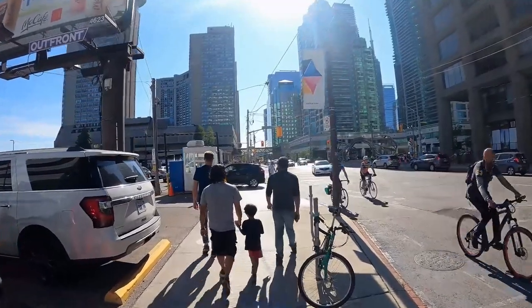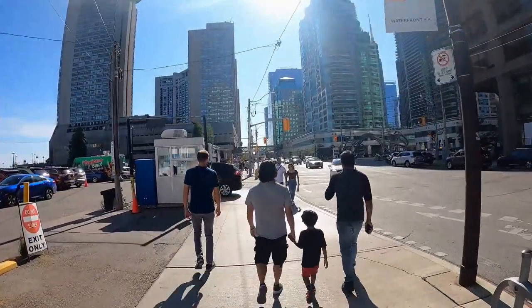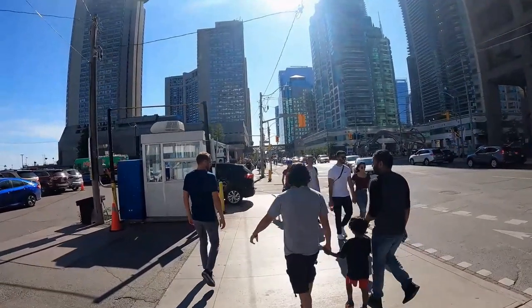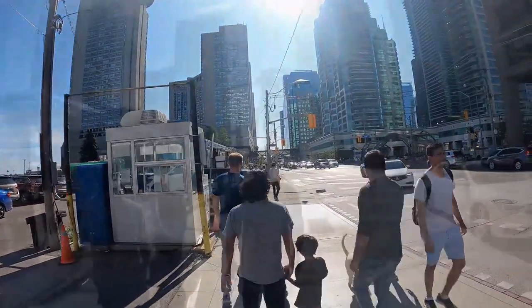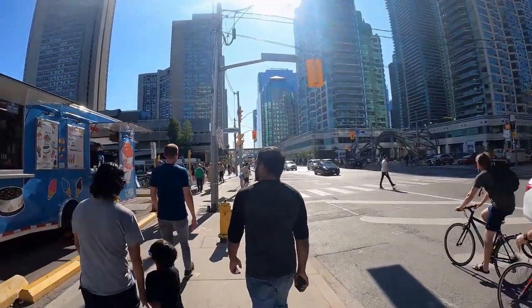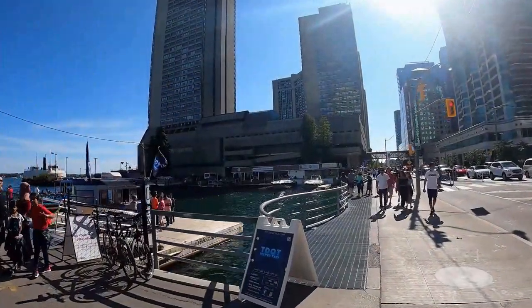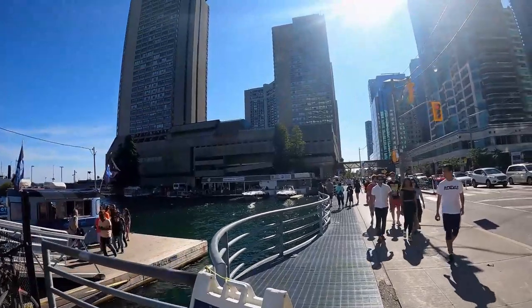We're at Yonge Street now, and that's basically Toronto's main north-south street. This is the foot of it that meets the lake, and this is where you'd come if you wanted to grab a water taxi to get to Toronto Island. The building you're looking at is the Westin Harbour Castle, a fancy Toronto waterfront hotel.